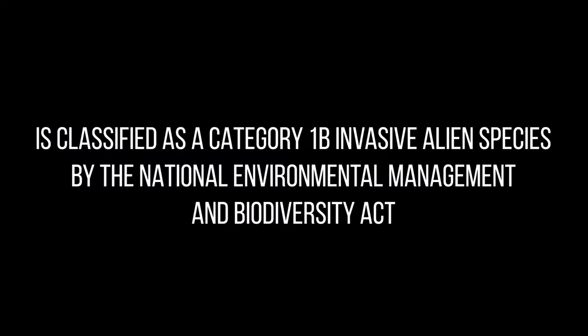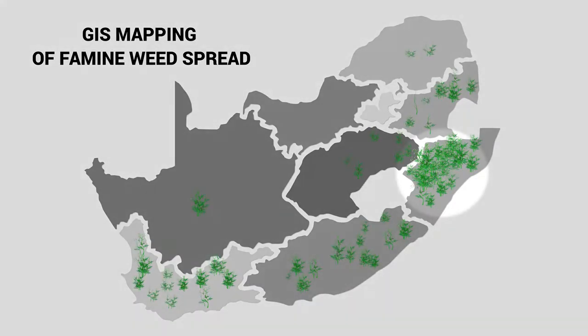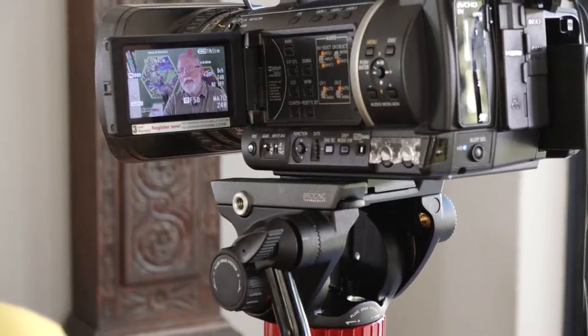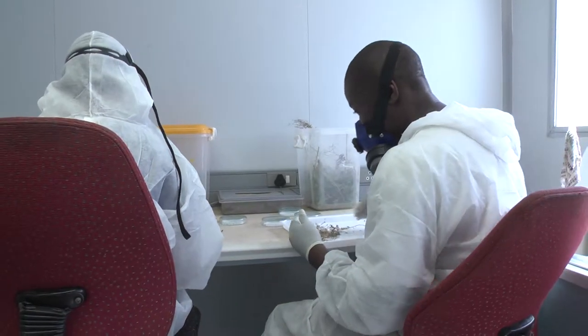Parthenium Hysterophorus, commonly known as famine weed, is an invasive alien species classified as Category 1B by the National Environmental Management and Biodiversity Act. In South Africa, the alien invasive species is today almost present in all nine provinces. However, the problem was first identified in KwaZulu-Natal, where WAF TV News undertook a journey to see just how severe the spread of famine weed is in communities and what solutions were available to eradicate it.